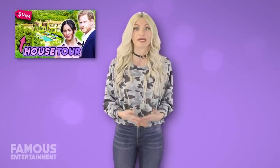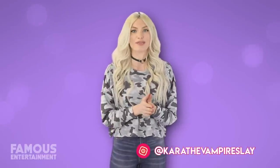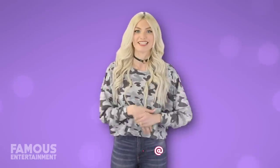If you liked this video, be sure to check out the one we just did on Prince Harry and Meghan Markle's new multi-million dollar home in Montecito, California. As usual, don't forget to follow me on Instagram to chat. Now let's get into this video.